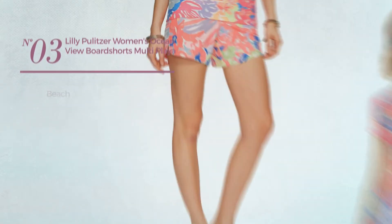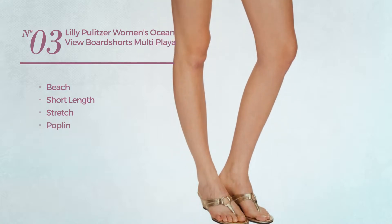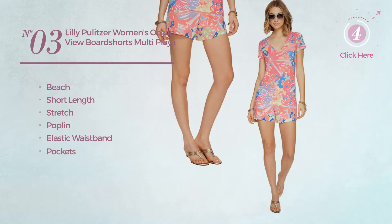Number 3. A beach short length shorts, made of stretch poplin. This shorts includes elastic waistband and pockets. Available just in this color.